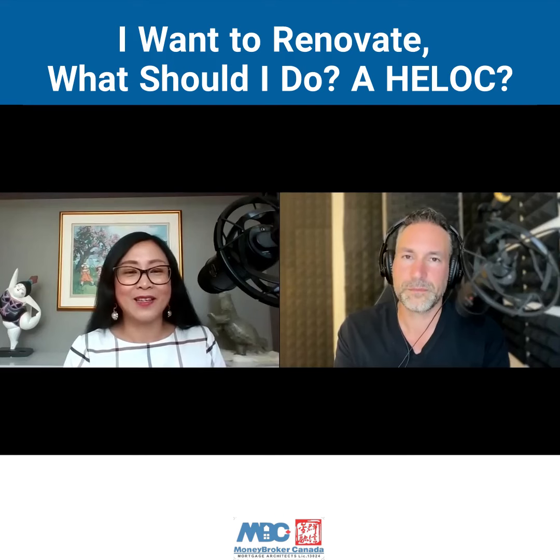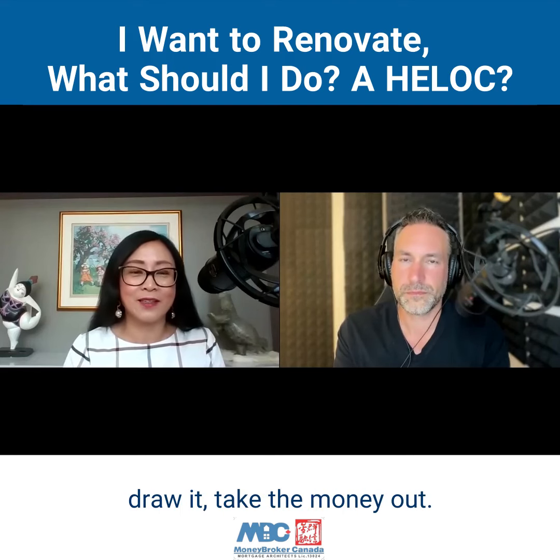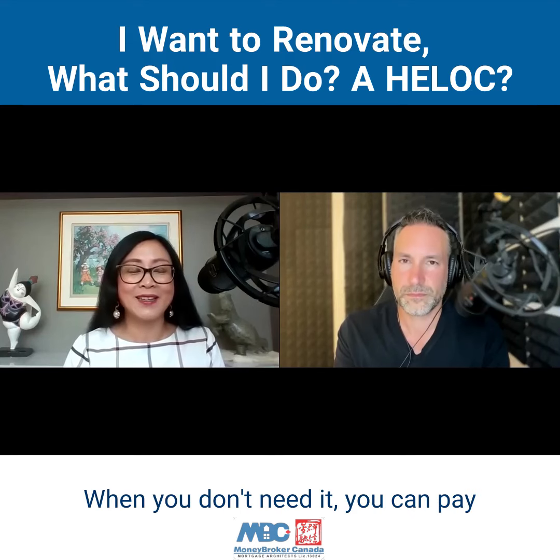The good thing about HELOC is when you need it, you can draw it, take the money out. When you don't need it, you can pay it back.